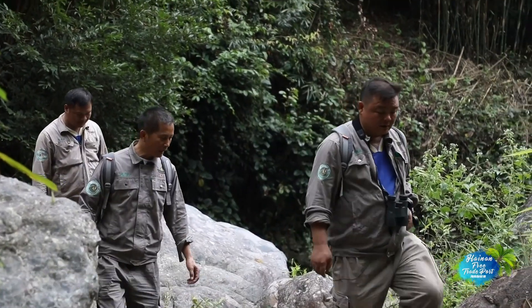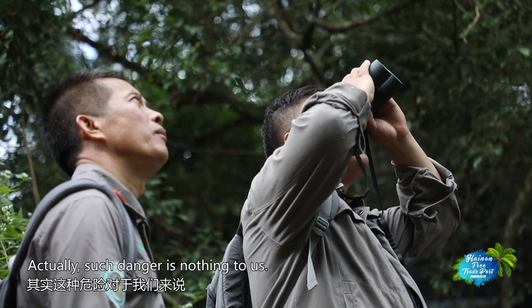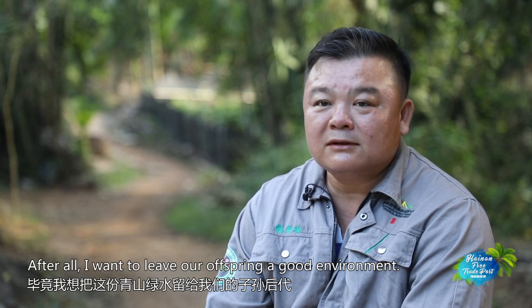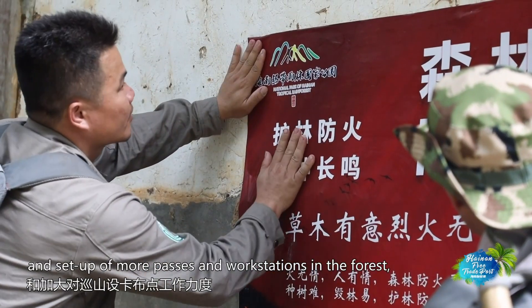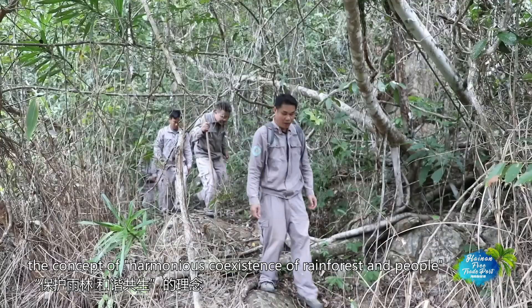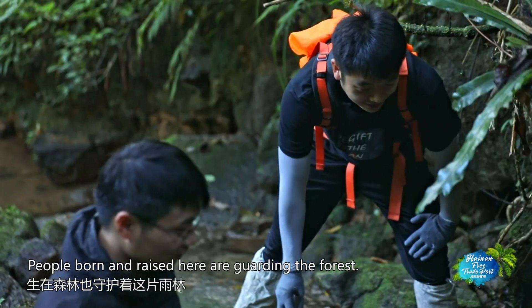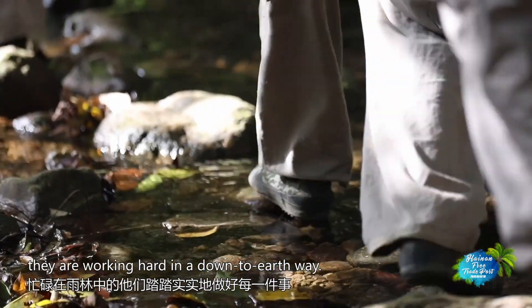In spite of such thrilling experiences, the rangers here have never thought of leaving the forest. Through extensive publicity to the villagers and the set-up of more passes and workstations in the forest, villagers' ideas are gradually shifted, with great results in forest protection. In Ying Ge Ling Rainforest, the concept of harmonious coexistence of rainforest and people has been widely received. People born and raised here are guarding the forest, from science-based monitoring to actions of protection, working hard in a down-to-earth way.